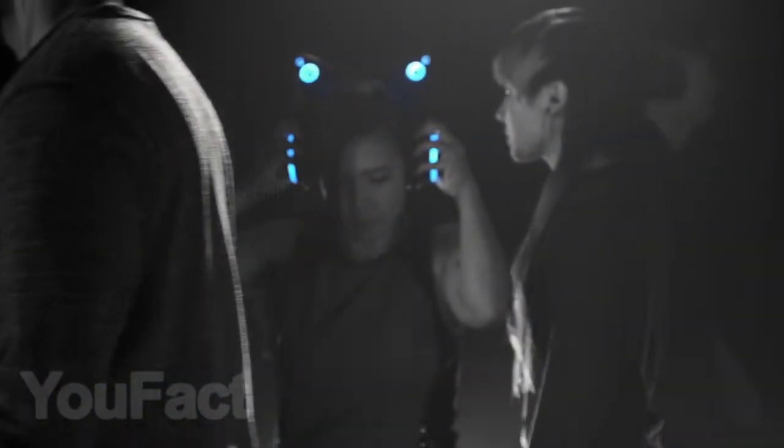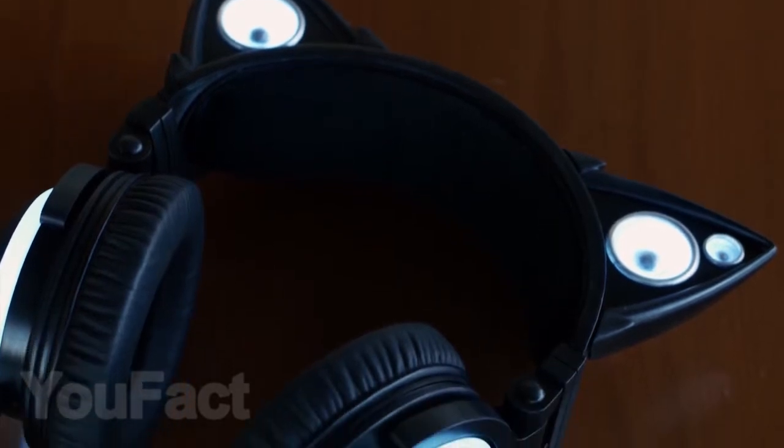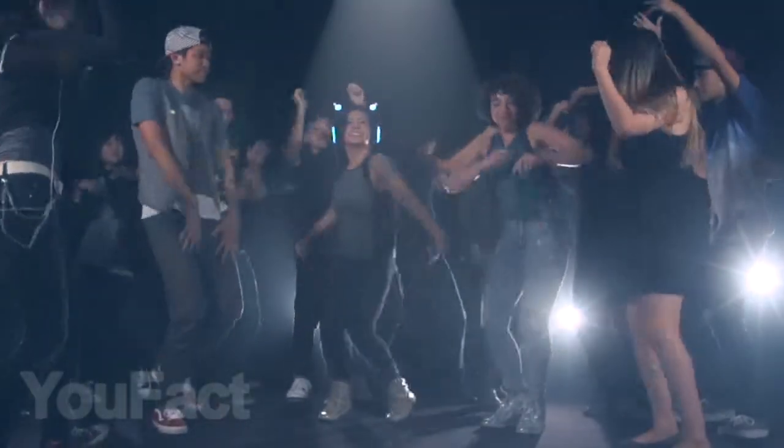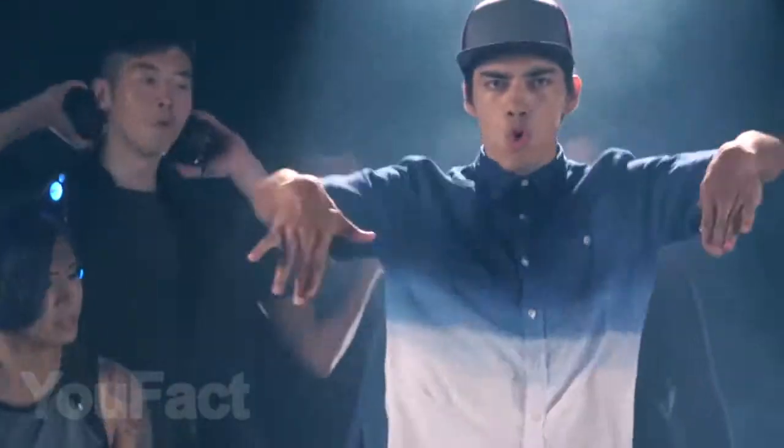Do you want to get unusual headphones that will definitely attract the attention of others? Then this option with cat ears should suit you. These headphones have a beautiful backlight and good sound quality. Plus, the headphones have built-in speakers, so you can also turn on the music and listen to it with your friends.